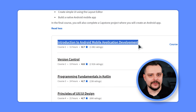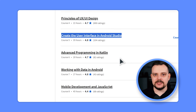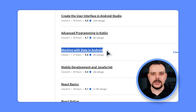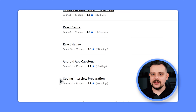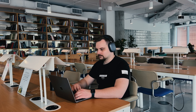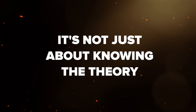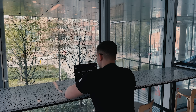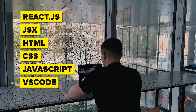The courses are: Introduction to Android Mobile Application Development, Version Control, Programming Fundamentals in Kotlin, Principles of UX/UI Design, Create the User Interface in Android Studio, Advanced Programming in Kotlin, Working with Data in Android, Mobile Development and JavaScript, React Basics, React Native, Android App Capstone, and finally Coding Interview Preparation. They also give you a whole toolbox of tools to work with — React.js, JSX, HTML, CSS, JavaScript, VS Code, and Android Studio — so you will have all the gear a professional mobile developer would use right at your fingertips.